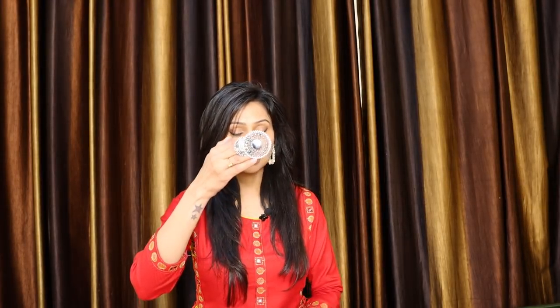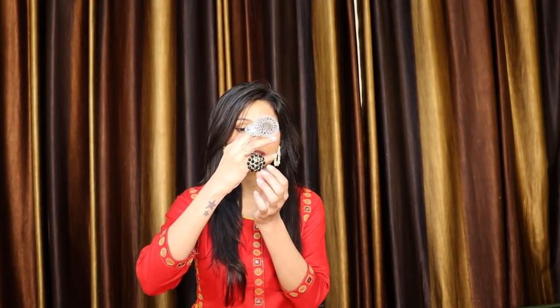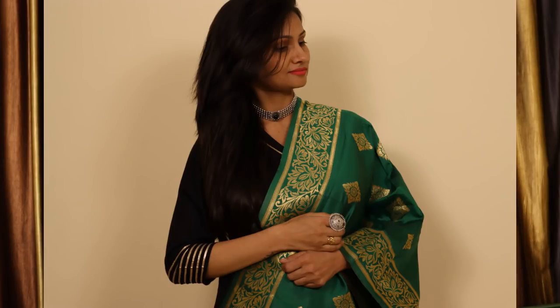The third thing you should have is a statement ring. Whether you wear ethnic outfits or western clothes like gowns, you should have a statement ring — it gives a very good look. I have two silver statement rings and one black statement ring. I style them many times in videos. I got a set of three silver rings at a very low price and I style them with both ethnic outfits and western dresses.